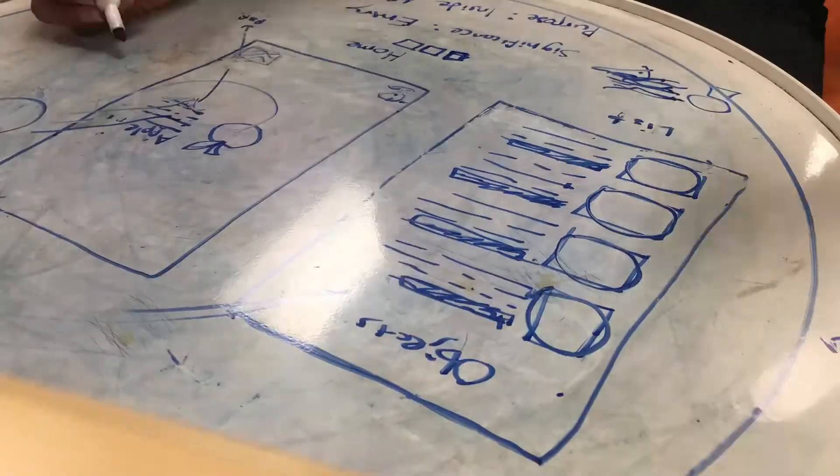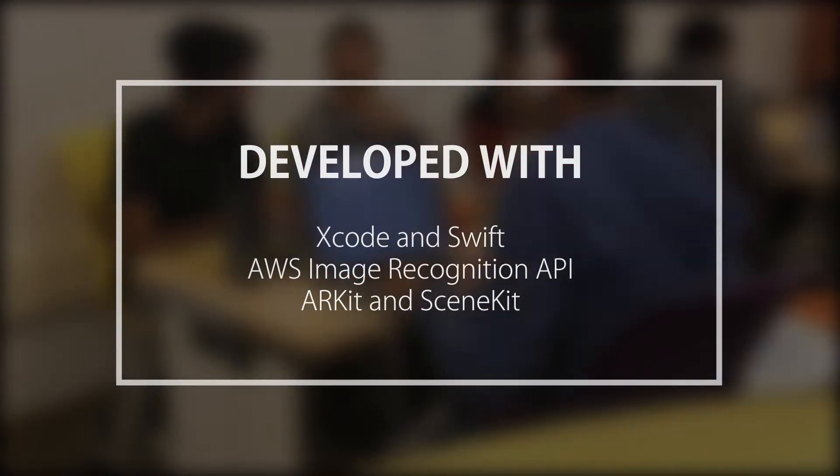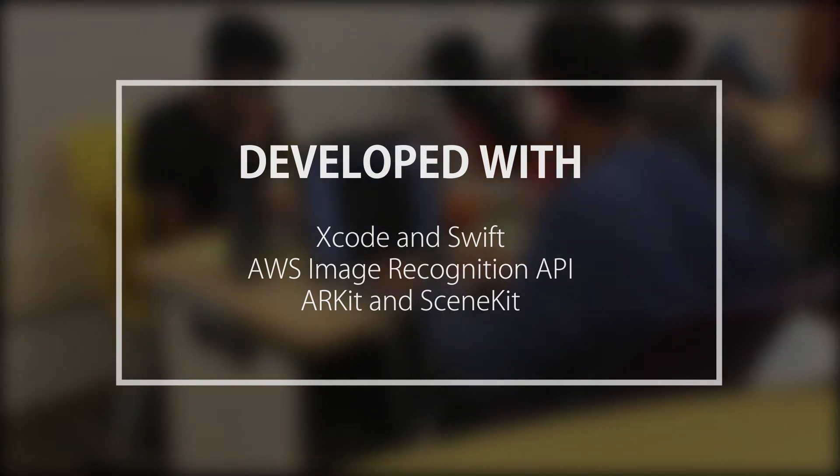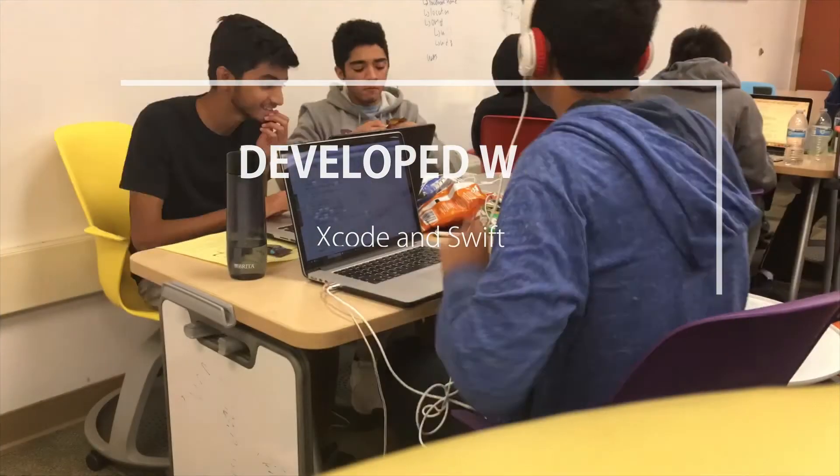To develop this app, we used Xcode and Apple's programming language Swift. We utilized the AWS Rekognition API for object recognition and Apple's ARKit and SceneKit for augmented reality to mark and track objects in real time.